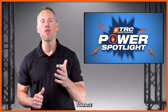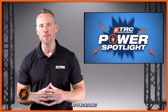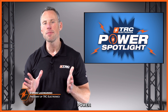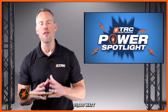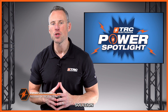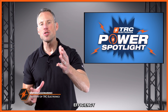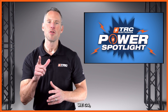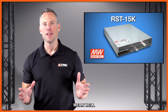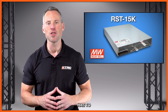Are you in the market for a high voltage power supply with unparalleled reliability to support your application? Then you won't want to miss this heavy hitter from Meanwell. In this latest Power Spotlight, we're going to be exploring a 15,000 watt high voltage AC/DC power supply — the perfect solution for applications that require high power, reliability, and efficiency with high output voltage. Here we go: introducing the RST 15K series from Meanwell.